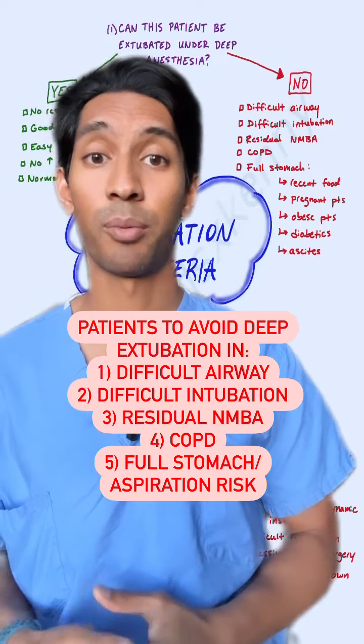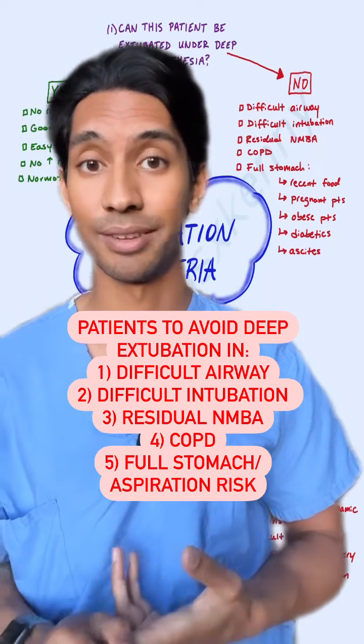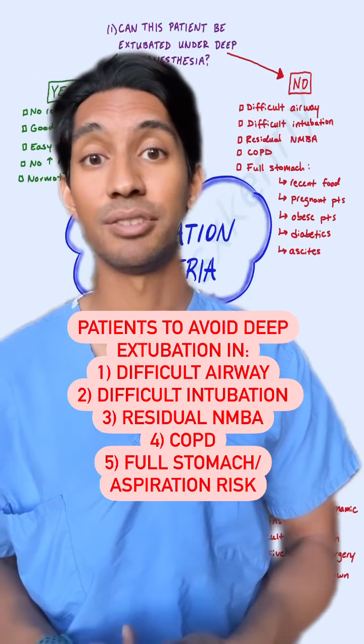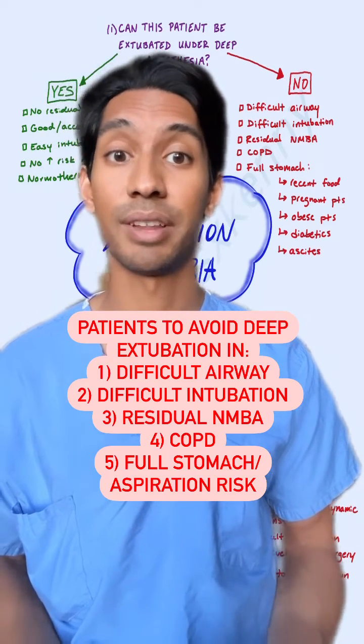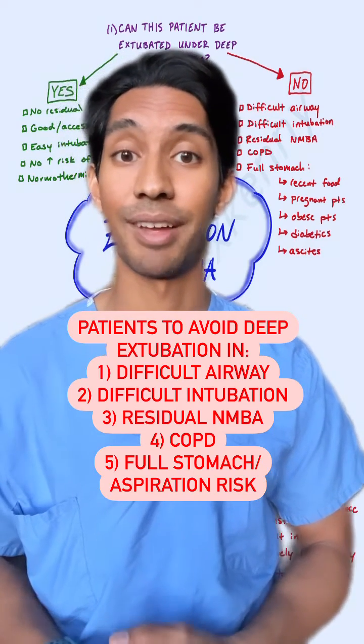Alternatively, patients where you might want to avoid a deep extubation include patients that had a difficult airway or were difficult to intubate, patients who still have residual neuromuscular blockade on board, patients who have COPD who required high levels of positive pressure to ventilate them, and patients who have a full stomach who would be an aspiration risk after taking out the breathing tube.